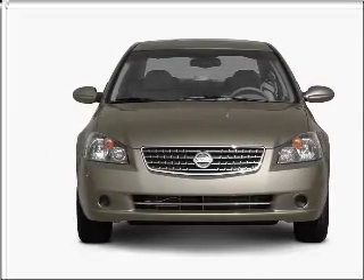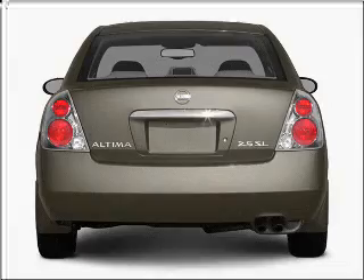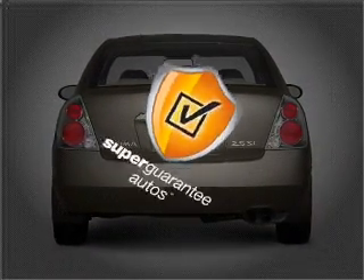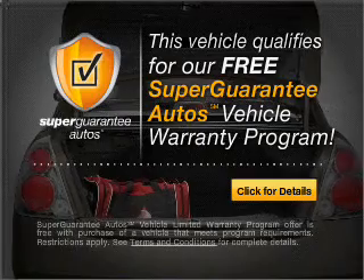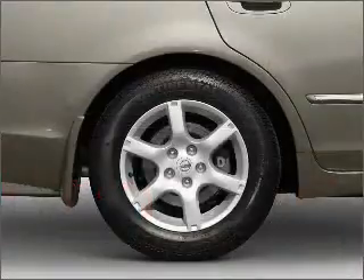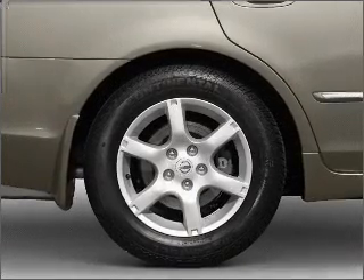With an efficient four-cylinder engine connected to a smooth shifting transmission, this vehicle qualifies for our free Super Guarantee Autos Vehicle Warranty Program. Buy a vehicle and get a free warranty from us only at everycarlisted.com. Premium wheels give a more luxurious look.